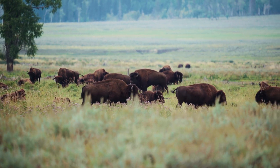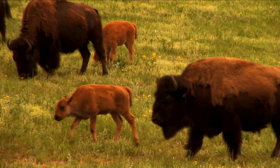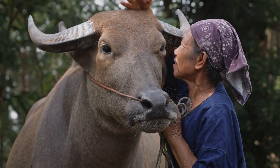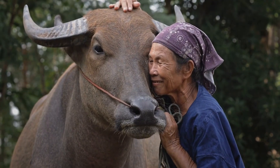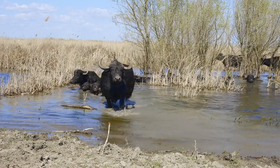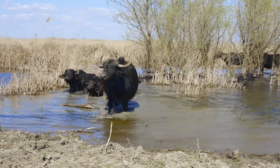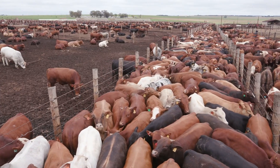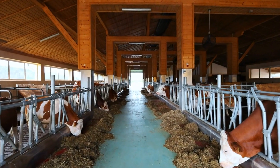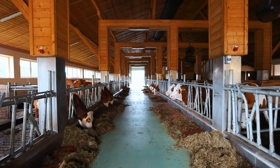Bison are low-maintenance and mostly grass-fed, meaning they don't require intensive feeding. However, they take longer to mature — often 2.5 to 3 years — before reaching market weight. Buffalo are mainly used for dairy production in Asia, but their meat is also consumed. They are adaptable and can survive on rough terrain with minimal care, but are less common for meat farming outside of Asia. Beef cattle have the fastest growth rate, reaching market weight in just 18–24 months. Modern cattle farming techniques maximize meat yield through controlled diets, grain feeding, and selective breeding.